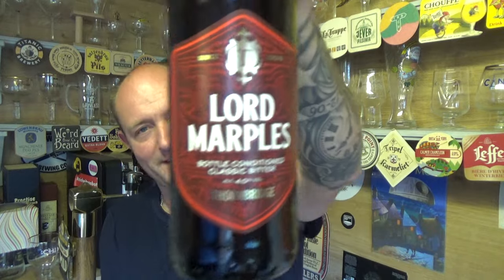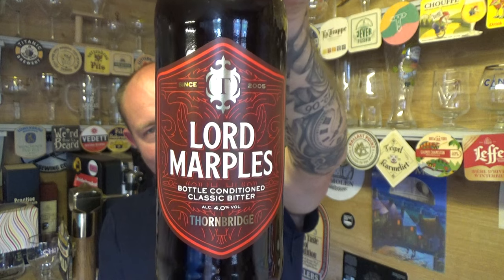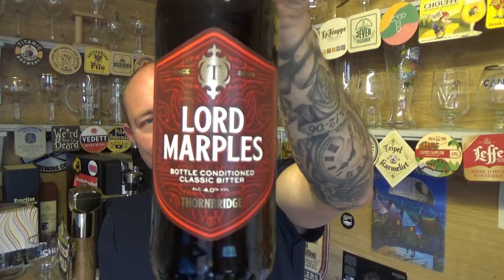Thanks for joining me for another video beer review. Taking a look at a beer from Thornbridge, one of my favorites — big fan of this brewery on the channel. This is a bottle of their Lord Marples best bitter, bottle conditioned, weighing in at 4% ABV. Back to 500ml where they were when they first started out — they messed about with 330ml cans and bottles for a bit and I really didn't like that. Just never enough beer, so back to 500ml which is good.